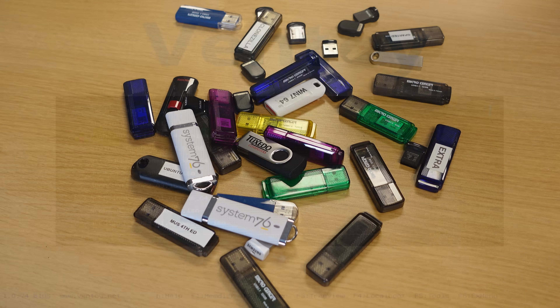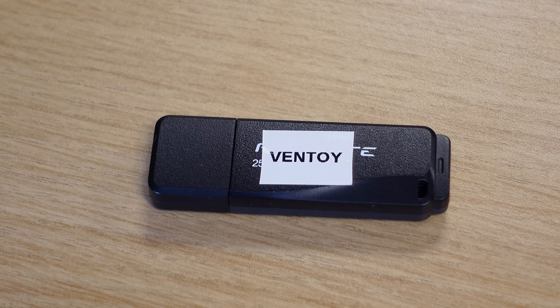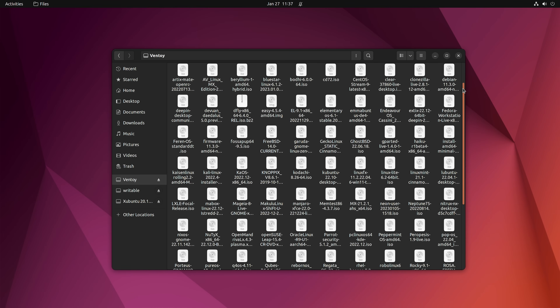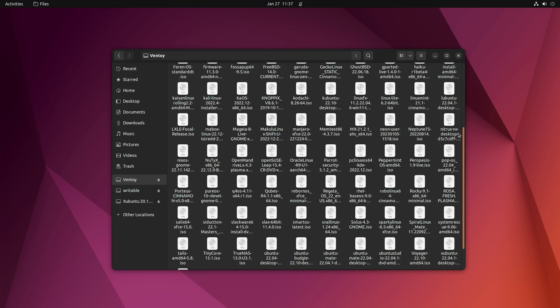If you have a handful of bootable flash drives that you maintain for various Linux distributions and tools, then you already know what a pain it can be to keep track of them all. The idea around Ventoy is that it enables you to consolidate the majority of those flash drives down to just one. Anytime you want to add a new bootable image to your Ventoy flash drive, you simply plug it in and copy the image file over to it. It's very easy to use, incredibly useful, and best of all, it's completely free.